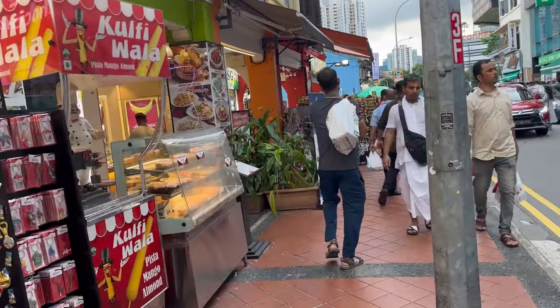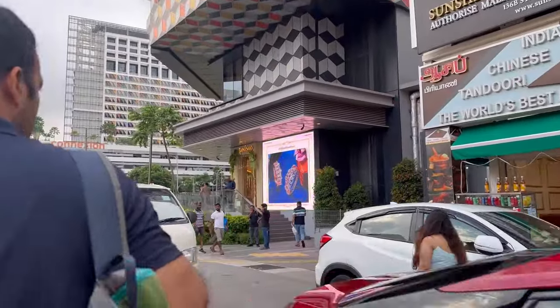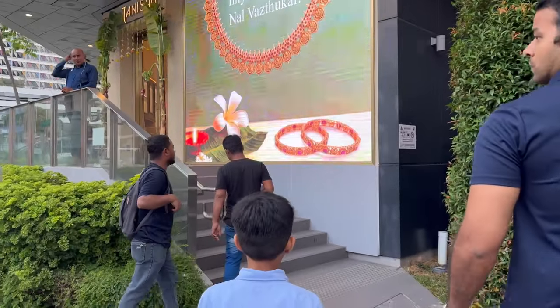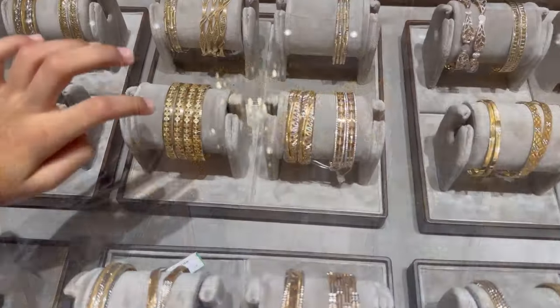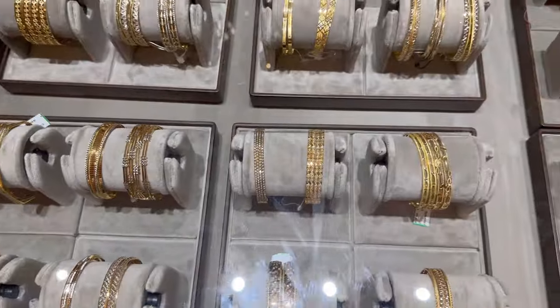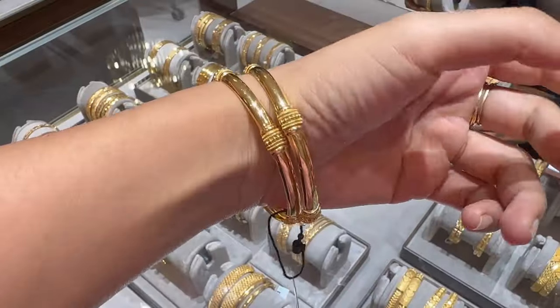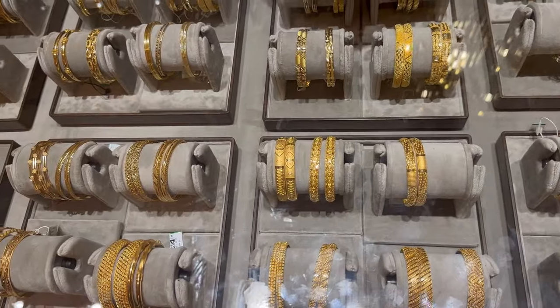As we were walking on the road, the first showroom we noticed was Tanishq, which is an Indian gold brand, so we decided to go and check it. This is a brand new showroom that recently opened, so I was thrilled to explore it. I wanted to buy a pair of bangles. As we got inside, we came to know we have to go to the first floor to check the bangles. Somehow I felt their collection was a little less. Also my bangle size is the smallest one, 2.4, so usually I get fewer options. I liked this one and this one but it was too high — like 5000 Singapore dollars for two.